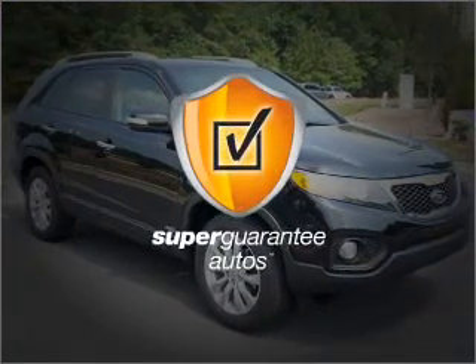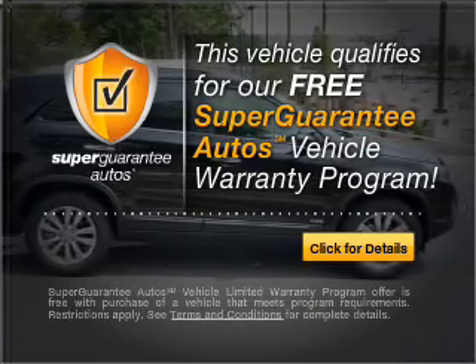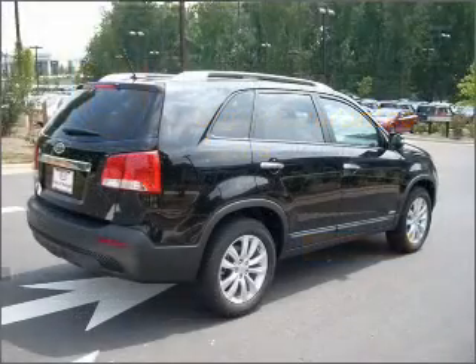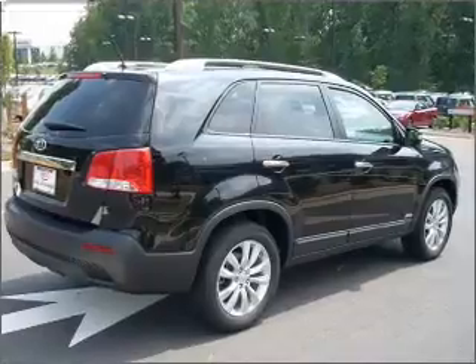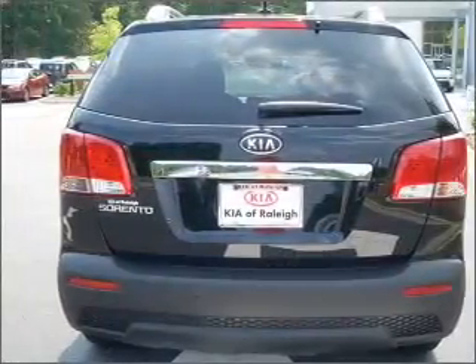This vehicle qualifies for our free Super Guarantee Autos Vehicle Warranty Program. Buy a vehicle and get a free warranty from us, only at everycarlisted.com. Premium wheels lend a distinctive appearance, and you will appreciate the safety feature of anti-lock brakes.